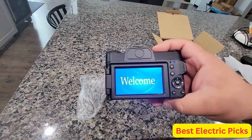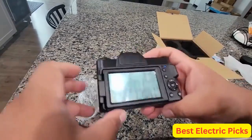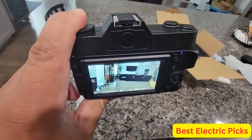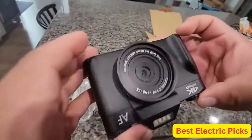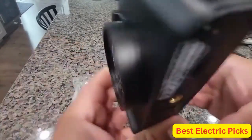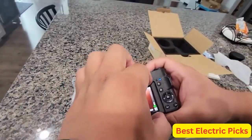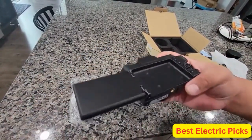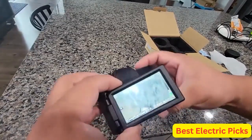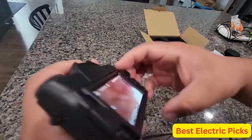This bundle also comes with a 32GB TF card and two batteries, ensuring plenty of storage and power for your shoots. The camera is available in a stylish pink color, making it a great choice for fashion or beauty vloggers. Overall, the VJIANGER 4K Vlogging Camera is a versatile and high-quality option for anyone looking to up their photography and video game.